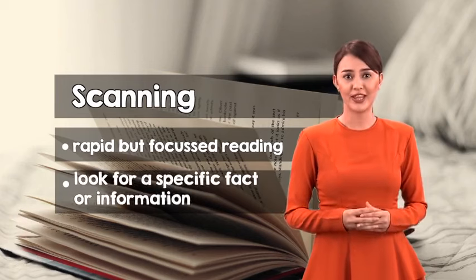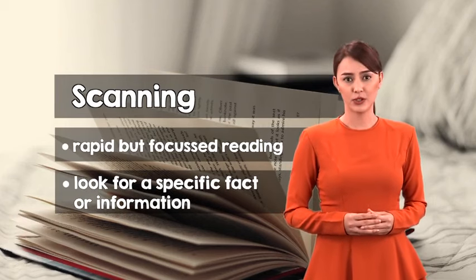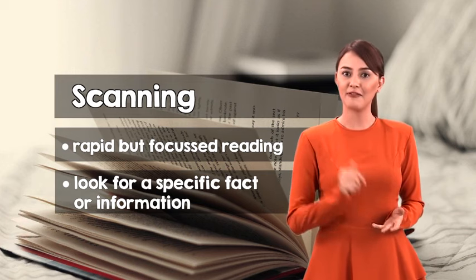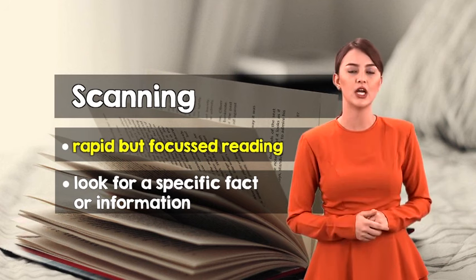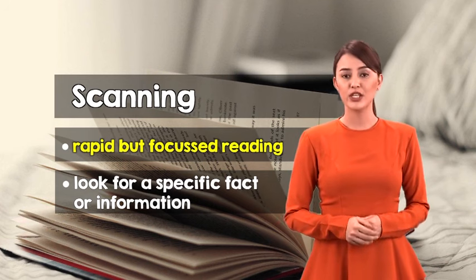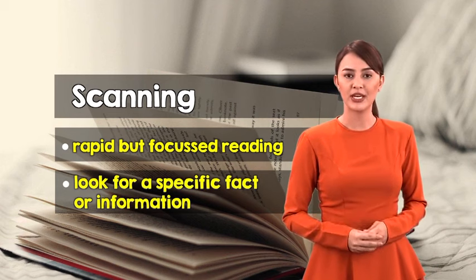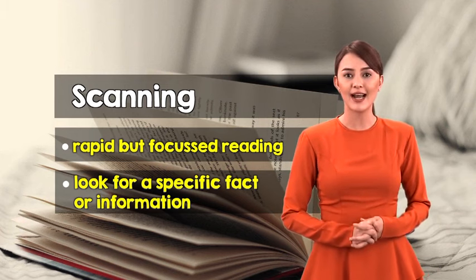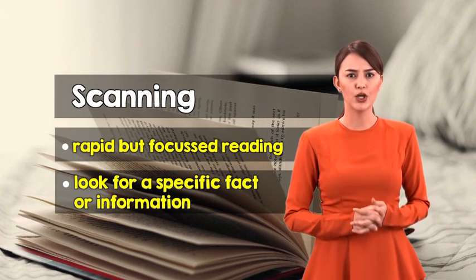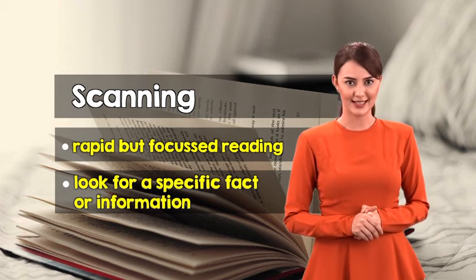Scanning is a tool that you can use to speed up your reading. Scanning is always confused with skimming, but in fact it is a distinct reading strategy that involves rapid but focused reading of the text. When you scan, you only look for a specific fact or information without reading everything. While the goal of skimming is a bird's eye view of the material, the goal of scanning is to locate and swoop down on particular facts.